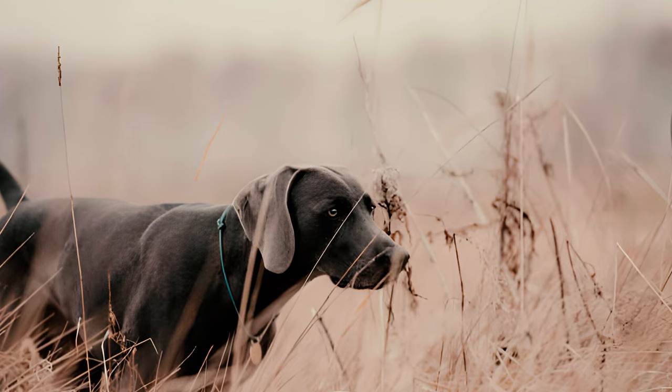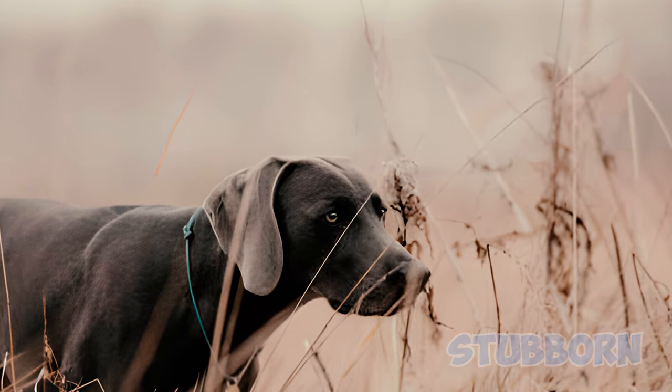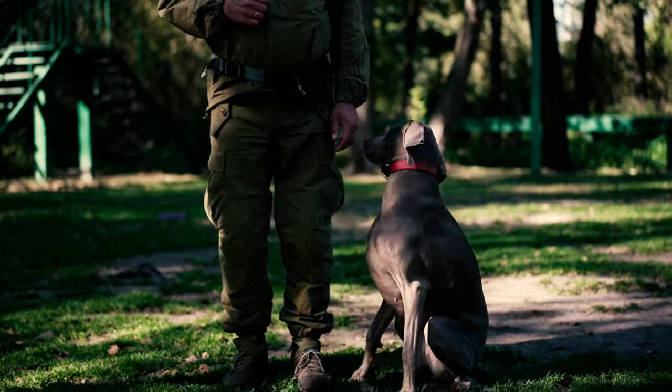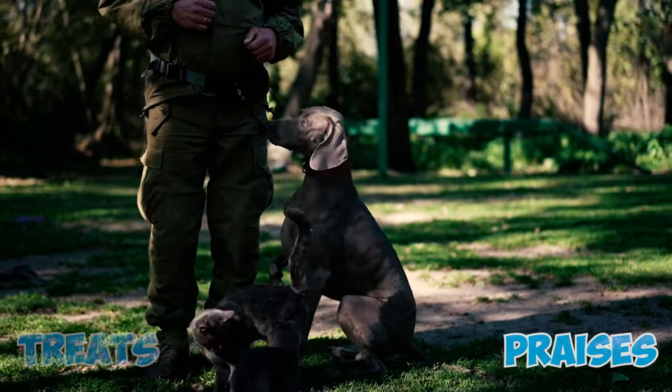Fact 9: The breed's high intelligence is paired with a touch of independence and a stubborn streak. These dogs may occasionally resist obeying commands when not in the mood, making training a bit challenging. It's crucial to be consistent and firm yet gentle with these dogs, including plenty of treats and praise for a job well done to enhance the training process.